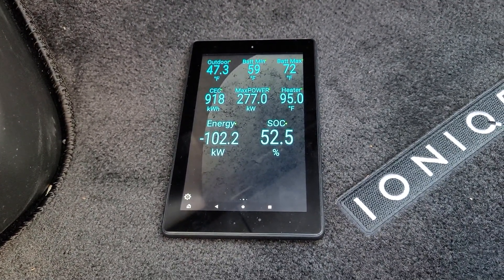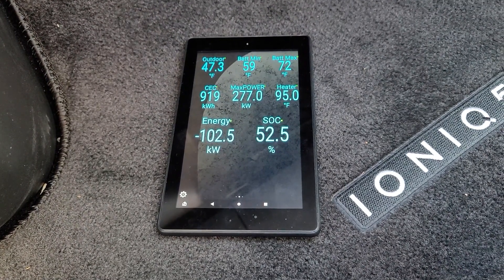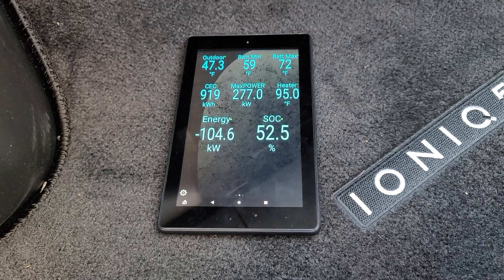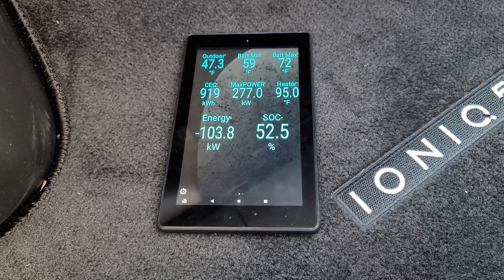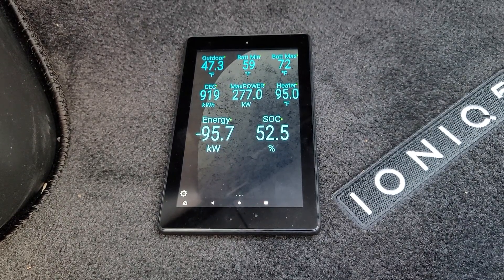Two more cars just pulled in next to me, so I'm wondering if that will affect our charge rate. I'm going to go ahead and pause again and restart if we get any more changes.